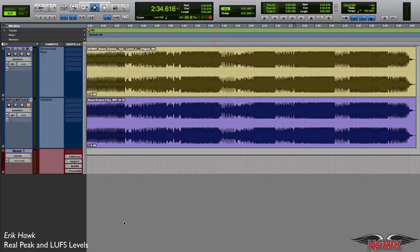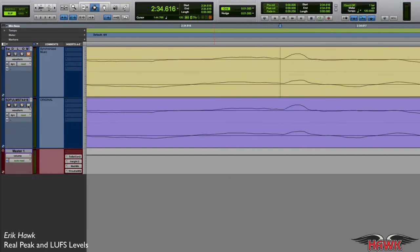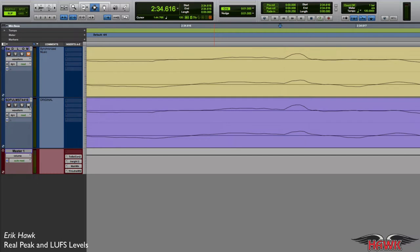Let's hope not, because that wouldn't be a true representation of how the labels were finalizing their masters. This is the wave file I downloaded from Beatport. And here is the original master. Now these are, remember, different sources. The bottom one is the original master and the top waveform is the song that I downloaded from Beatport as a wave file — and that's zoomed all the way in.